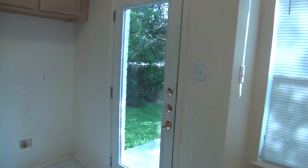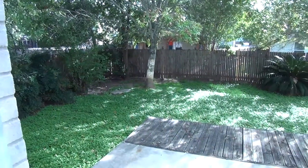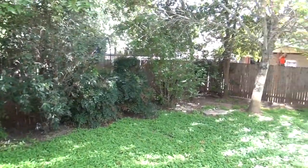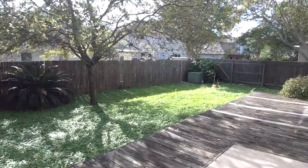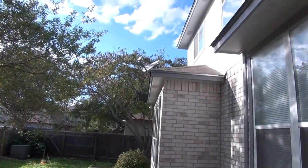Let's show you the backyard. We have a nice fenced yard with some nice shade from the mature trees. Got some decking. It looks like we have brick on all four sides of the house, which is great.